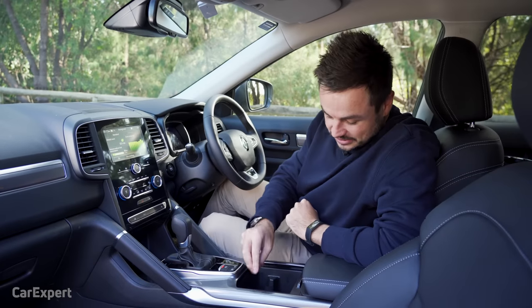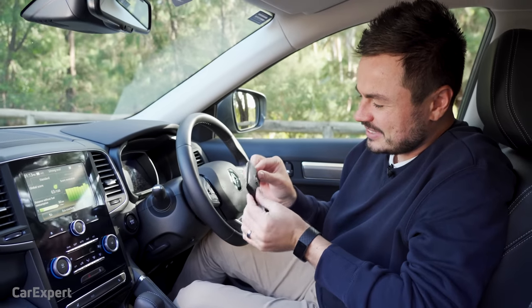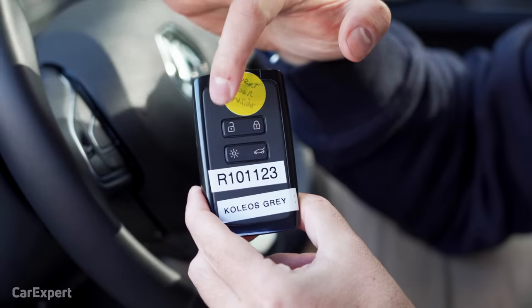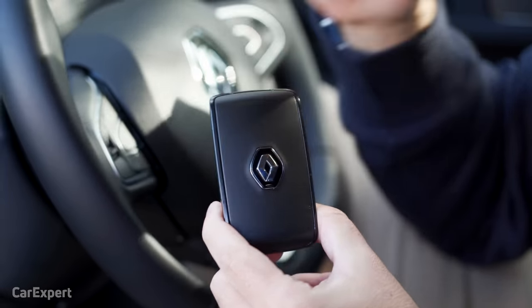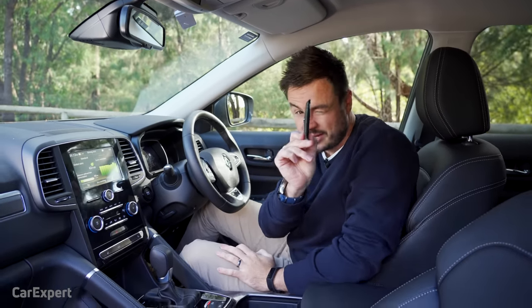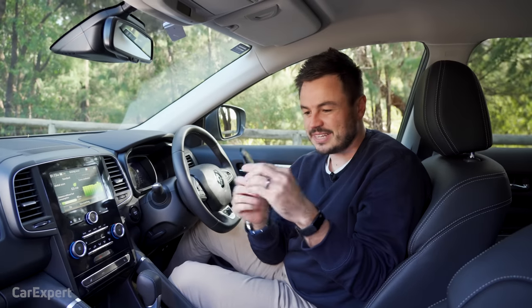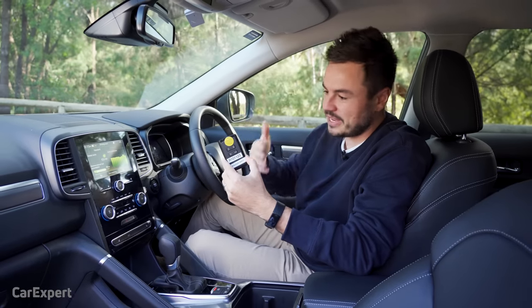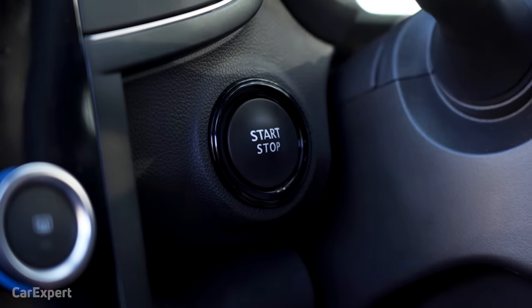What does the key look like? It's a little bit weird — thick and bulky, not really credit-card sized. It bulges in your pocket. But it is a proximity sensing key, so you just keep it in your pocket, purse, or bag, grab the door handle, push a button, and use push-button start to get the car going. It has unlock, lock, ambient lighting, boot release, and a Renault logo on the other side.